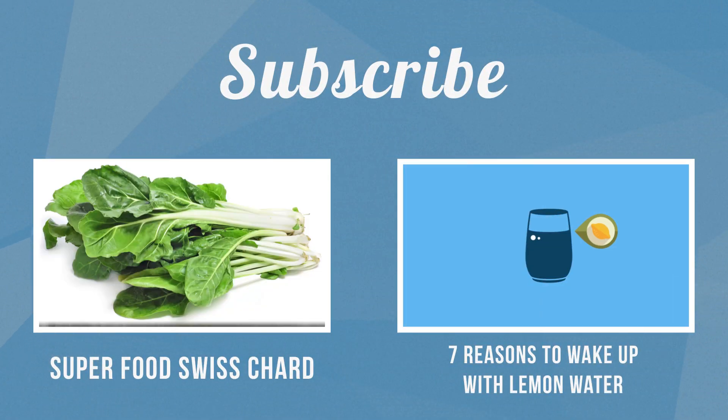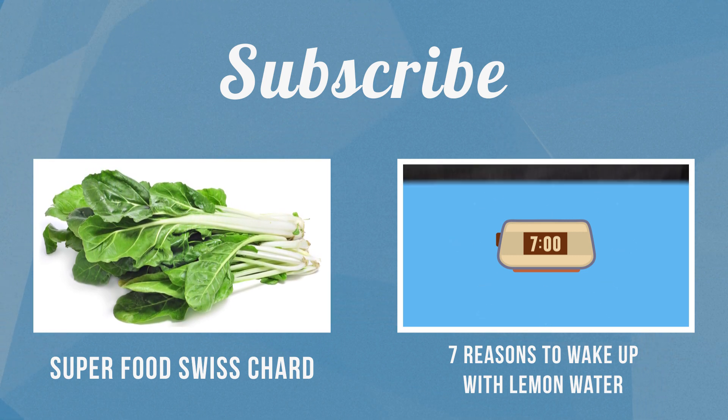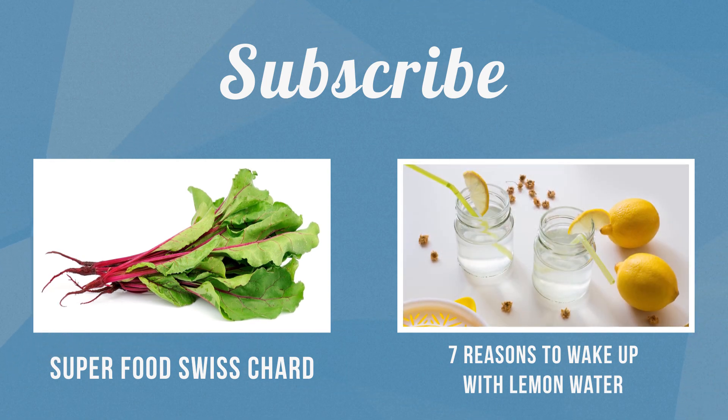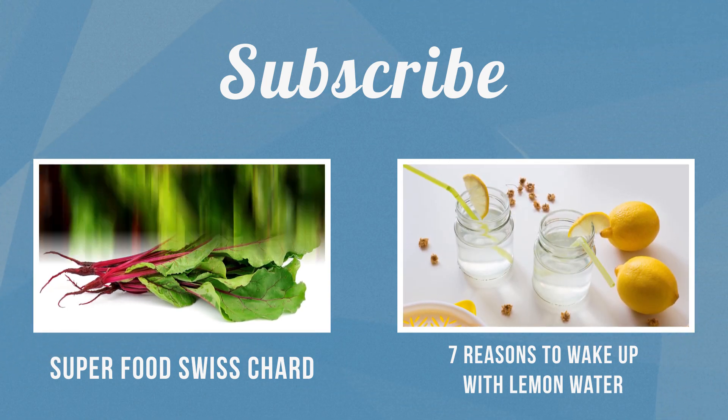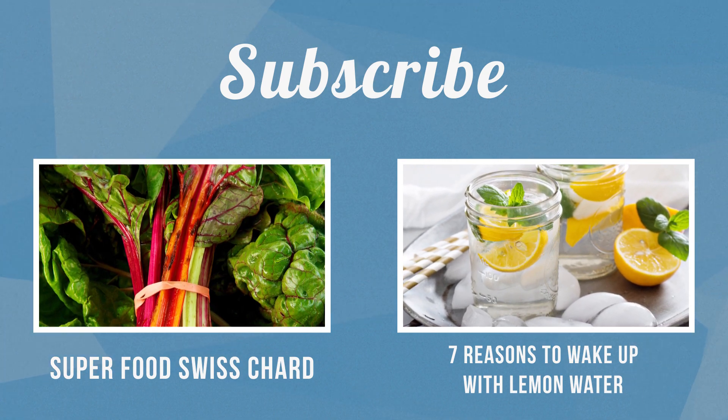But don't just take my word for it. The American Journal of Clinical Nutrition claims that those who opt for whole wheat vs. white bread have a lower risk of type 2 diabetes, high cholesterol, heart disease, and also tend to have lower body weights. So that's a pretty easy one — whole wheat bread comes out on top.